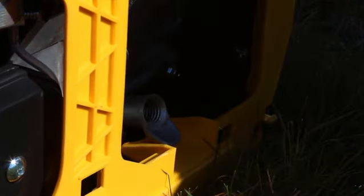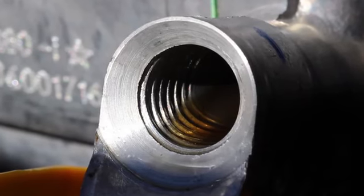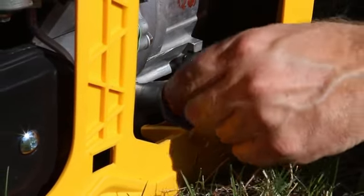Unscrew the oil fill cap in order to gain access to the opening. To avoid tipping the generator, use a funnel to put in 0.35 liters of oil. You'll know the generator has enough once you can see the oil climbing up the threads of the opening. At this point, screw the oil cap back into place and reattach the side panel.